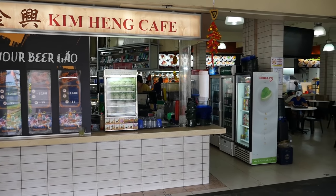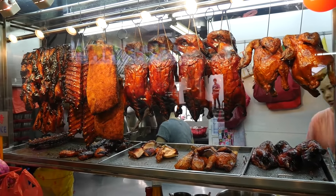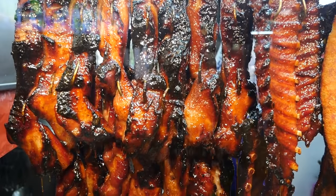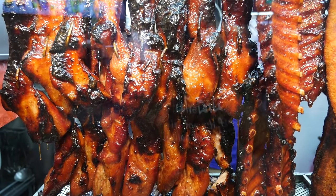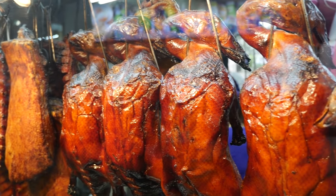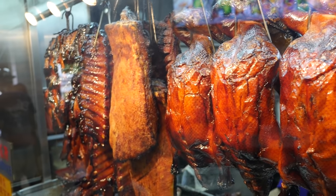As soon as you get to the back where they have the glass display cabinet, and as soon as you see the amount of meat that is glistening within that glass cabinet, it is enough for any meat lover to just go a little bit crazy and for your mouth to start watering. It is just a beautiful trophy cabinet full of Chinese roasted meats.